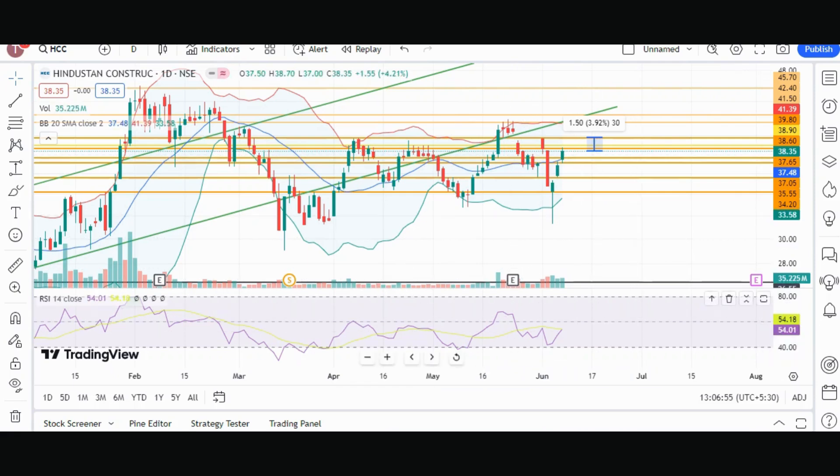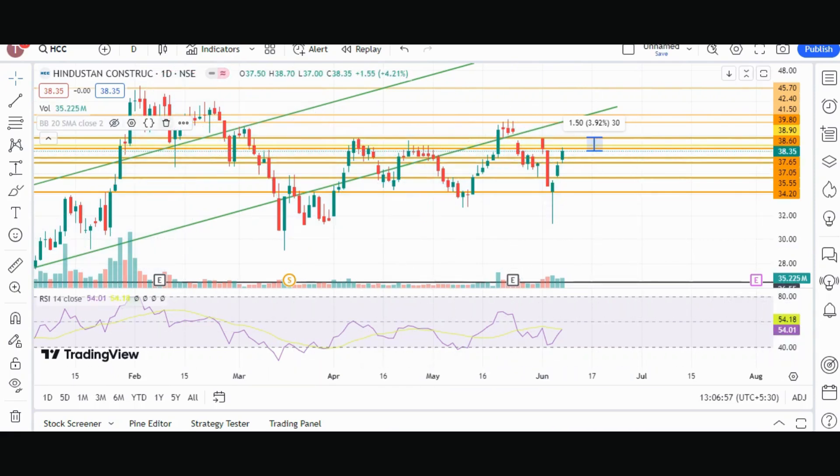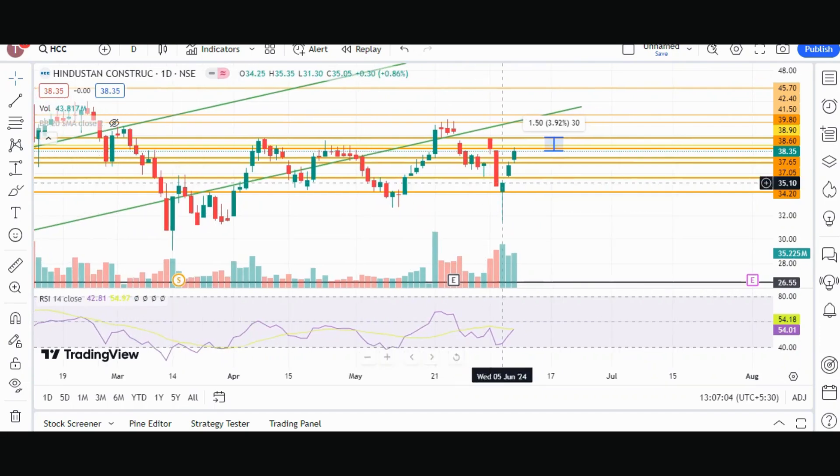Let's go to the chart. In the chart, first of all, we can see a good move in the past three days, and we have made a pattern of three white soldiers, which is a bullish pattern. On the 10th of June, we had taken a target, and we can see the stock has been trading between 39 and 40 in the past three days.